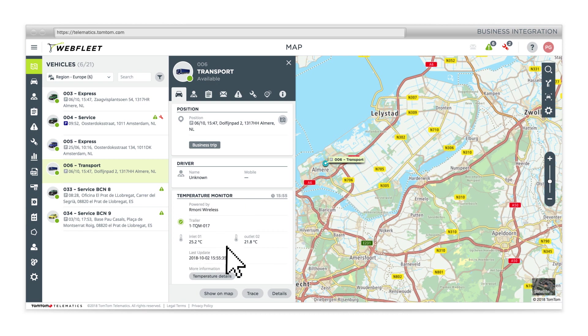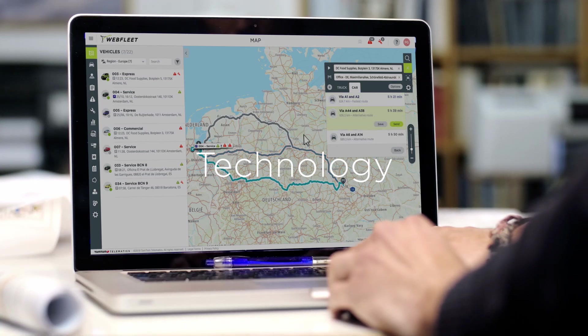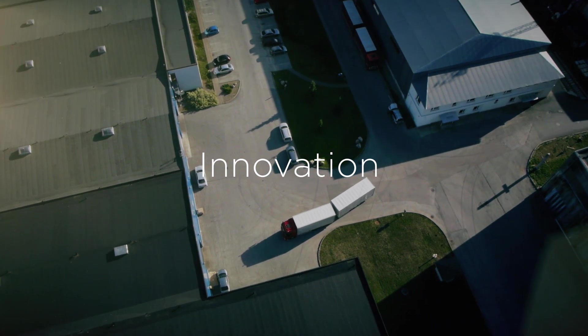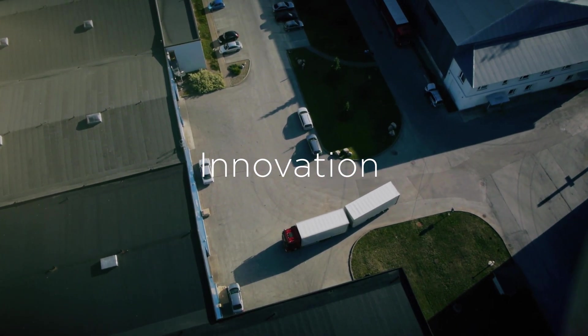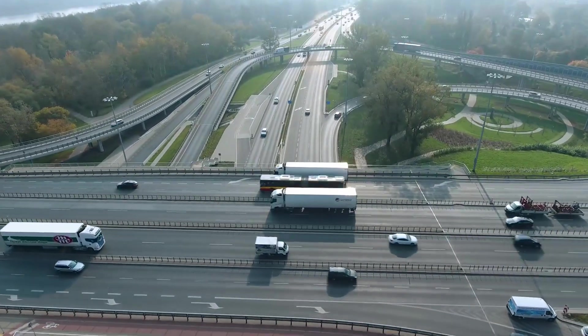Anywhere, anytime. Easy to use. Equipped with the latest technology. Inspired by the largest customer base in Europe. Open your eyes to fleet management like you've never seen it before.